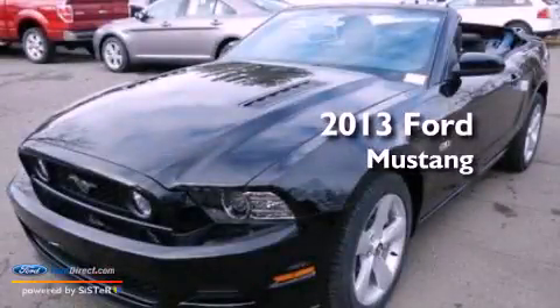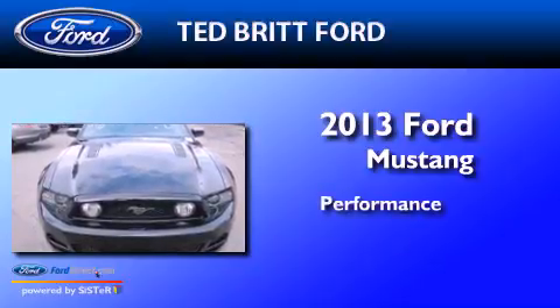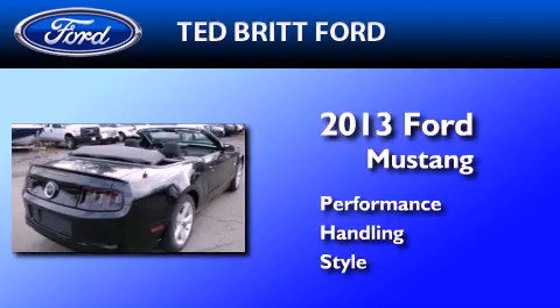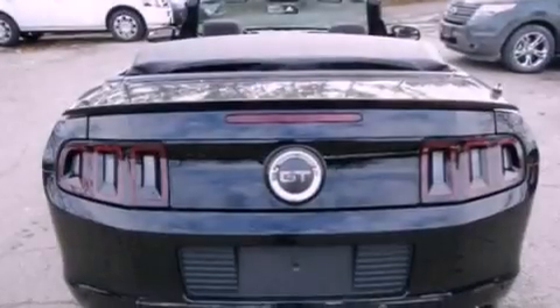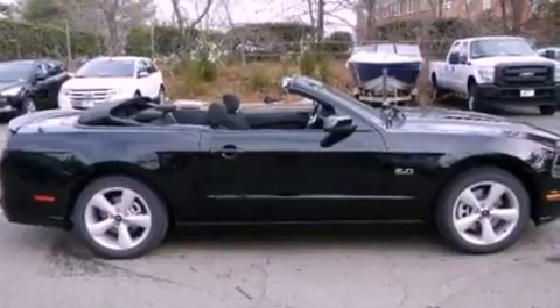This is a brand new 2013 Ford Mustang. Its top features include a multi-link rear suspension, a low tire pressure indicator, big 18-inch wheels, and traction control and stability control systems.